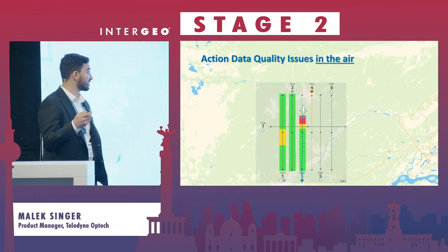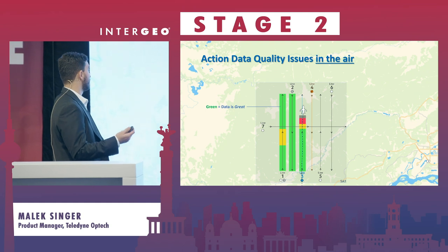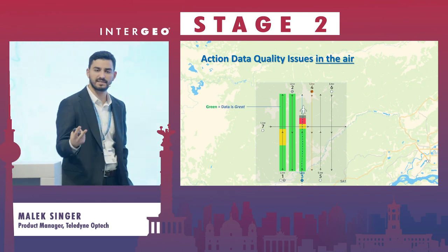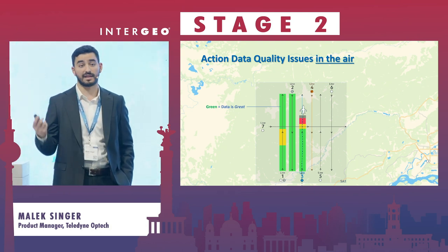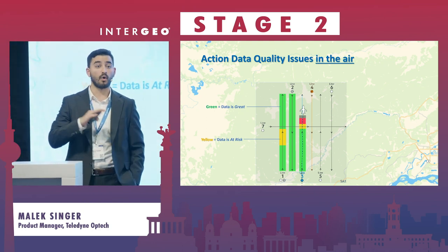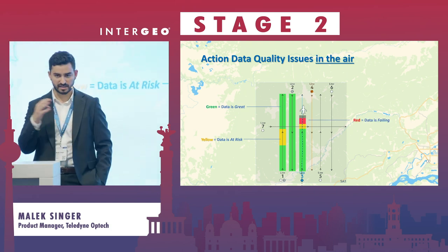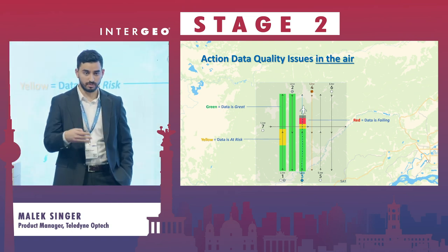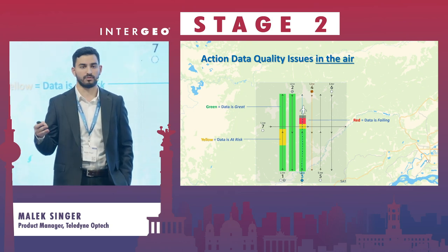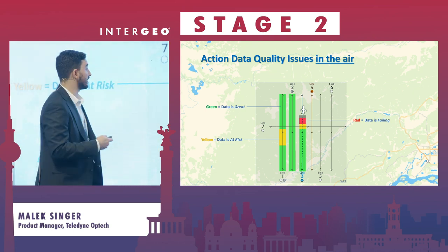In the airplane, as an operator, you will get an indication of where the data meets the QC requirement you have set in the office — QC for things like density and gaps. You will also see where the data is mediocre or in a warning state, and where the data fails the QC spec. Right now, the only way to do QC is to land the airplane and perform a routine of QC on the ground, which takes many hours and incurs much more cost, and it happens after the flight. With Onboard, this happens in the airplane.